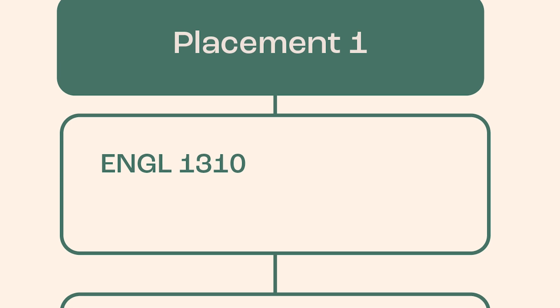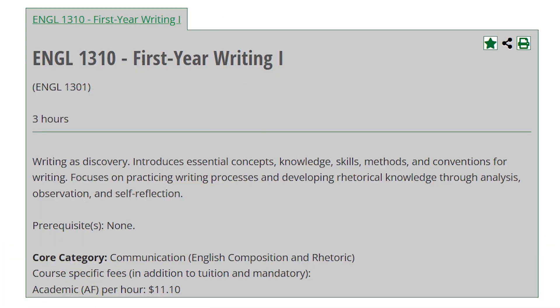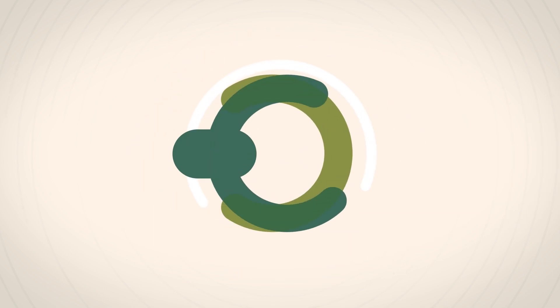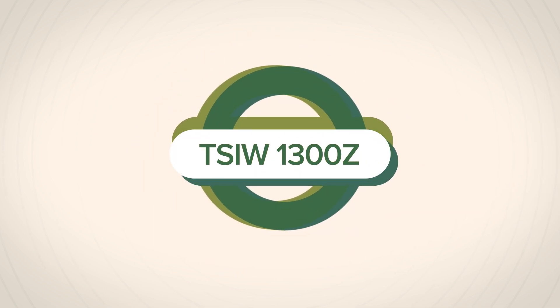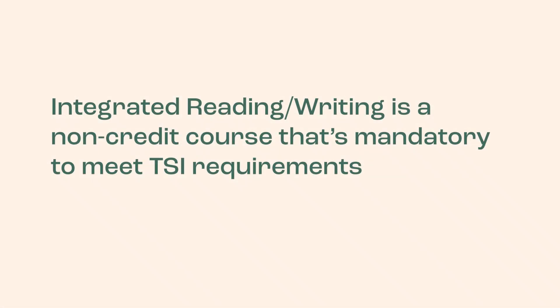Placement 1: English 1310 plus TSIW 1300Z. Students placed in this requirement will enroll in English 1310, First Year Writing 1, plus the Reading and Writing Tutorial TSIW 1300Z. While TSIW 1300Z does not count towards degree or hour requirements and does not affect GPA, attendance and participation are required to complete your TSI requirement.